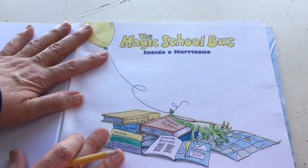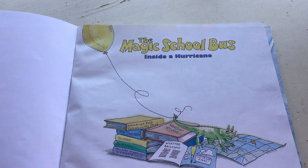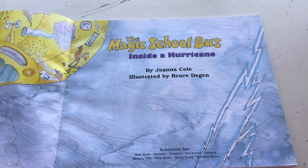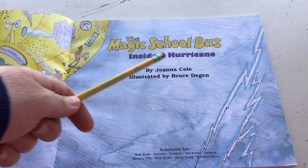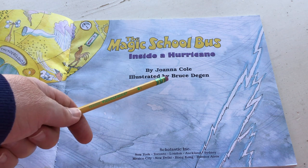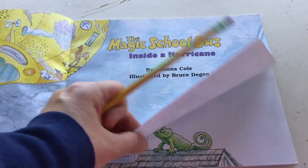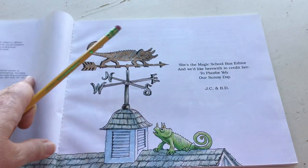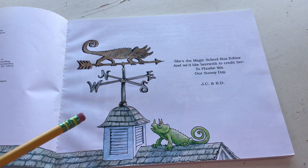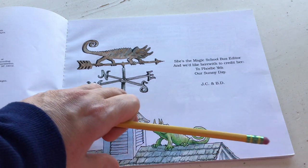Inside a hurricane - and there's the little lizard. What's this little lizard's name? I'm sure you guys know, you've probably read the stories. The Magic School Bus Inside a Hurricane by Joanna Cole. She's the author, the person who writes the words for the story. Then it's illustrated by Ruth Stegen, the person who draws all of these intricate pictures. This is a dedication page. She is the Magic School Bus editor, and we like to credit her.